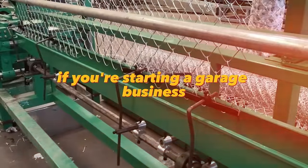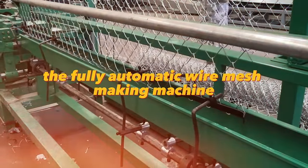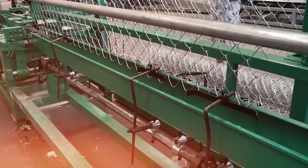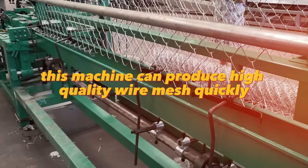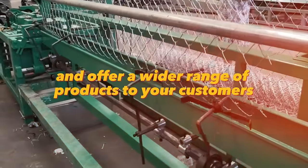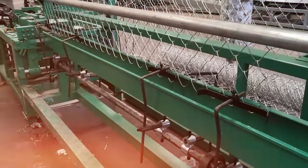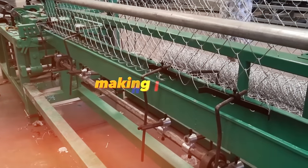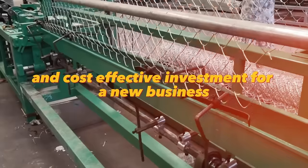If you're starting a garage business, the fully automatic wire mesh-making machine is a great choice for expanding your product offerings. This machine can produce high-quality wire mesh quickly and efficiently, allowing you to meet demand and offer a wider range of products. Additionally, the machine is easy to operate and maintain, making it a reliable and cost-effective investment for a new business.